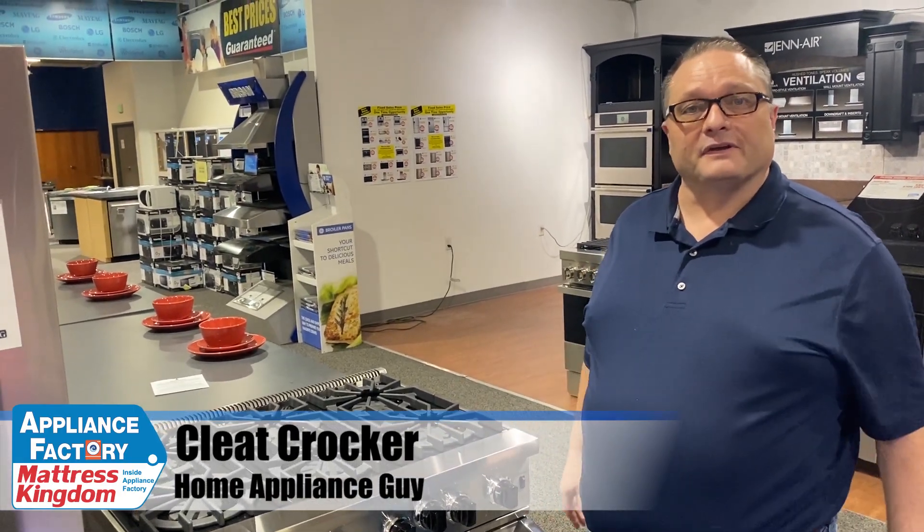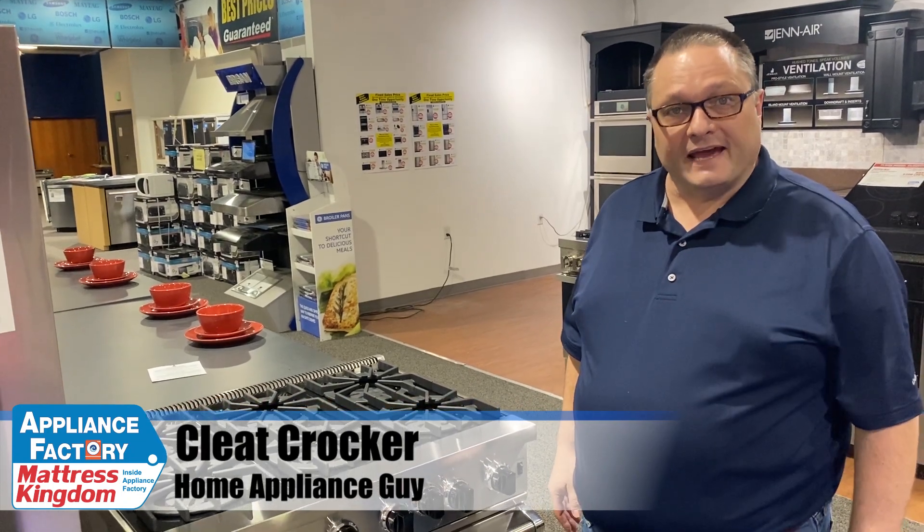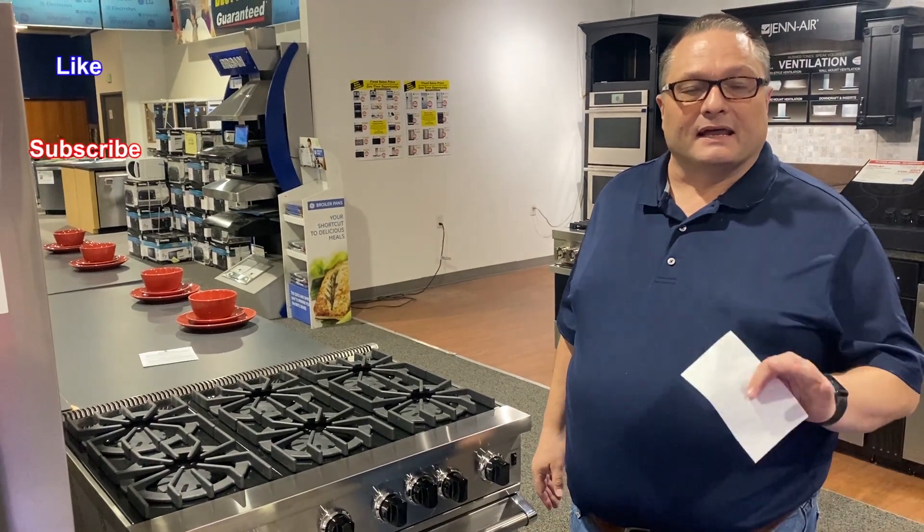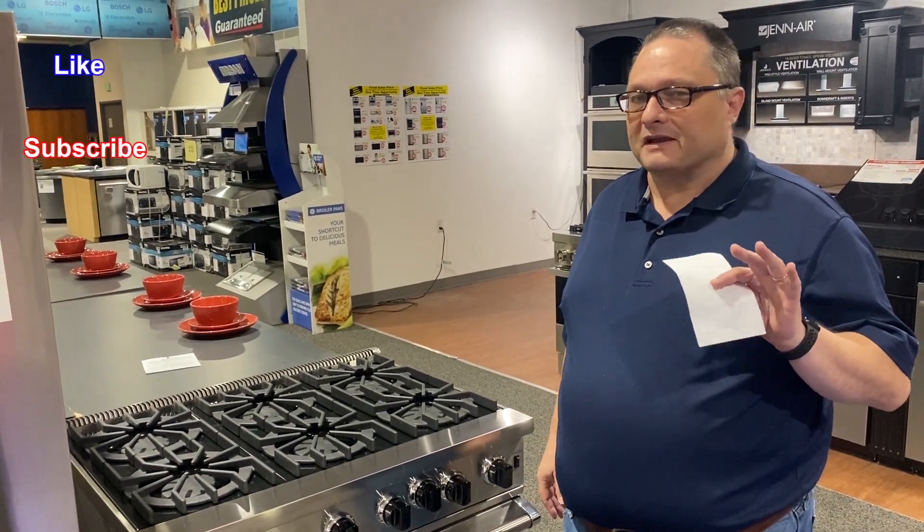Hi Colorado, this is Cleet Crocker, your home appliance guy. I'm here at Appliance Factory and Mattress Kingdom. Today we're going to talk about another one of my top five pro ranges, and this one I think you're going to find is really cool.